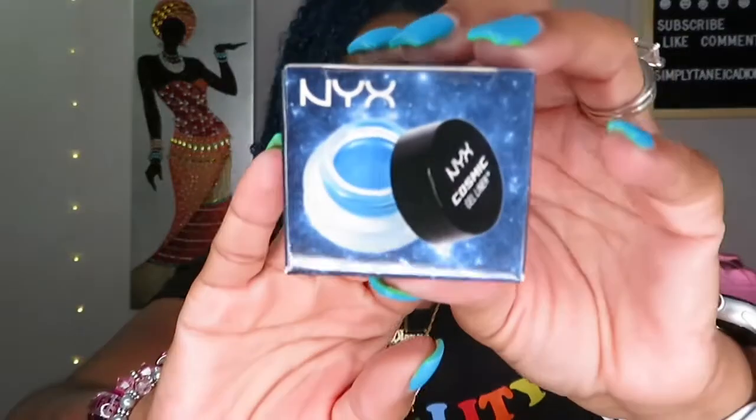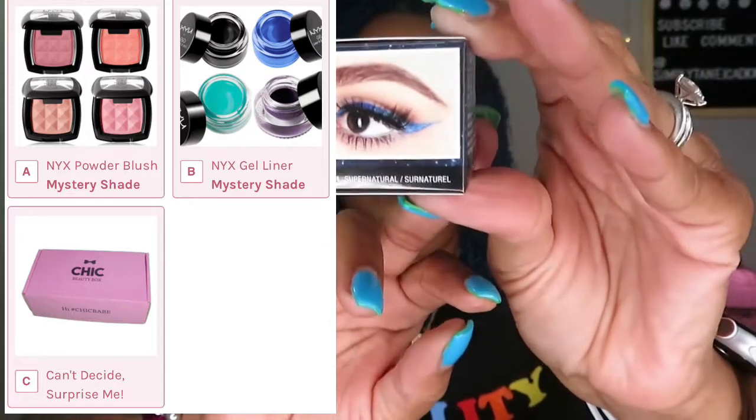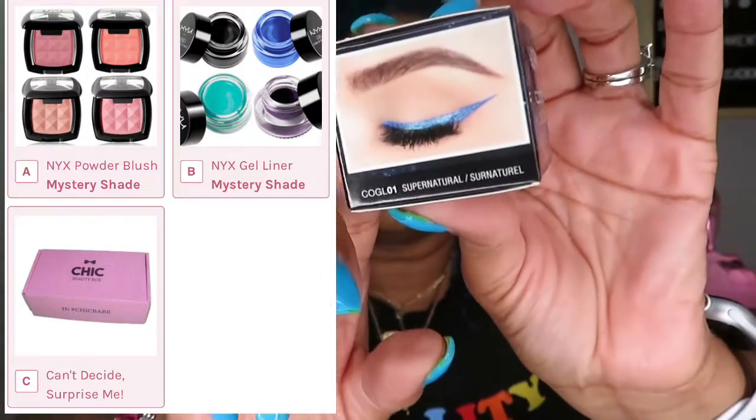The first product I'm going to pick up is this NYX Cosmic Gel Liner. It looks like it's a blue — 'Supernatural' — some kind of pretty blue like this. I'll most likely be giving this away. Like I said, I'll pull out the product and the screen will show the other options I could choose from. That NYX is $9.